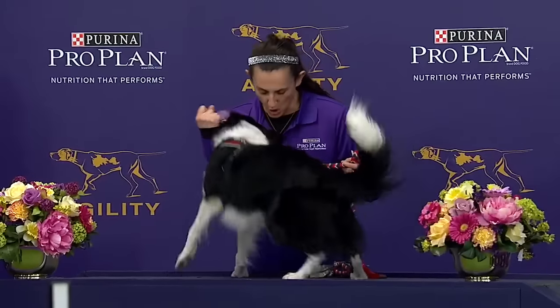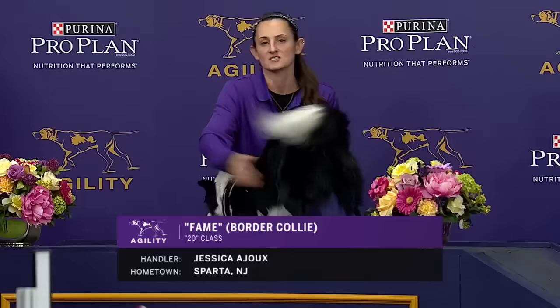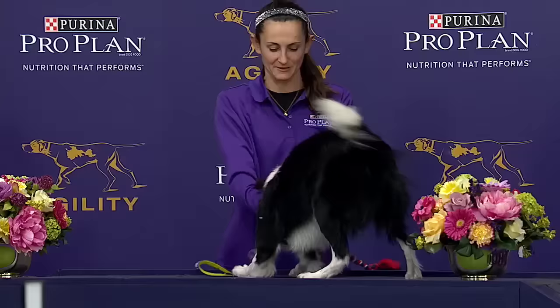Our next dog up in the 20-inch class is Fame, the Border Collie, handled by Jessica Aju of Sparta, New Jersey. This is a second dog for Jessica Aju in this 20-inch class. She ran Bailey, the German short-haired pointer.